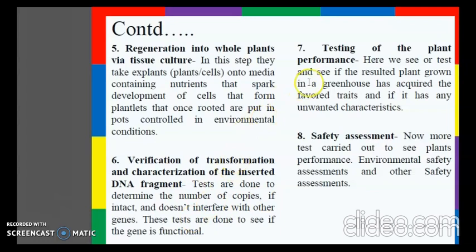The next step is testing of plant performance, where we test to see if the resulting plant grown in a greenhouse has acquired the favoured traits and if it has any unwanted characteristics. The last step is safety assessment, where more tests are carried out to assess plant performance, environmental safety, and other safety parameters.